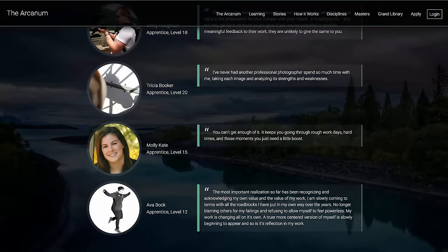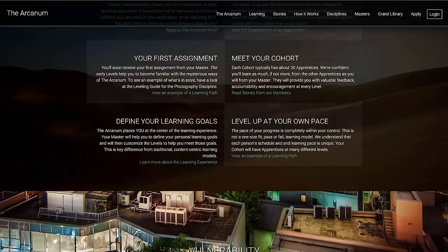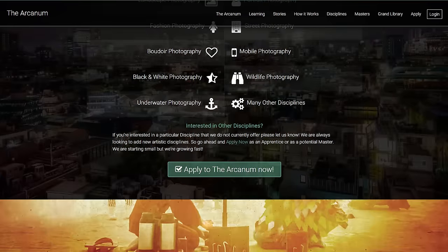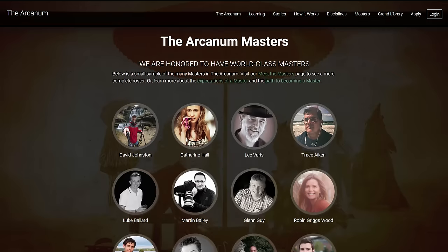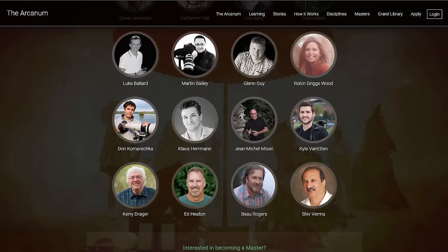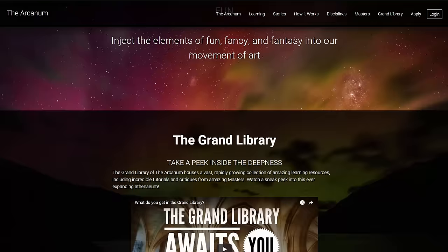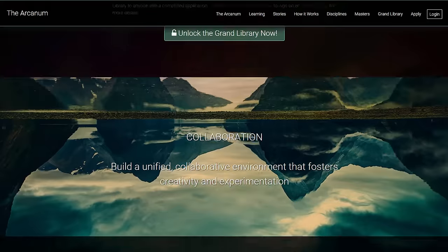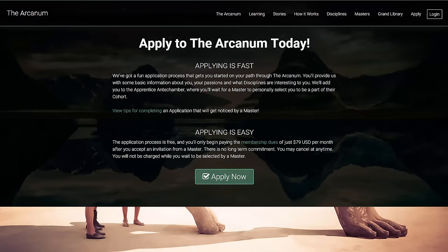It's such an amazing environment to be in. It's full of creatives working together, which I think is its biggest strength, and it's a nice open environment for learning. So if you're a photographer or any type of artist — it's not just photography, they're expanding into different realms — if you want to get more creative, the Arcanum is definitely something to check out. It's $79 a month, and seriously, for the type of education you're going to get, if you look at that over a year, it's a steal — it really is.